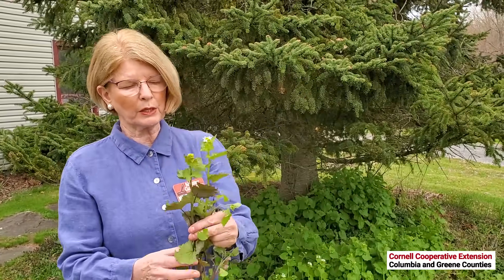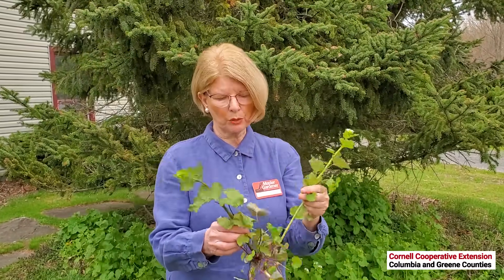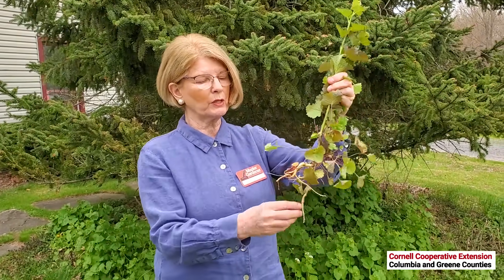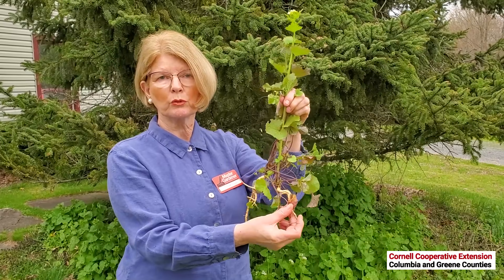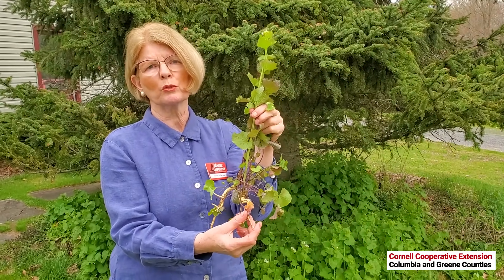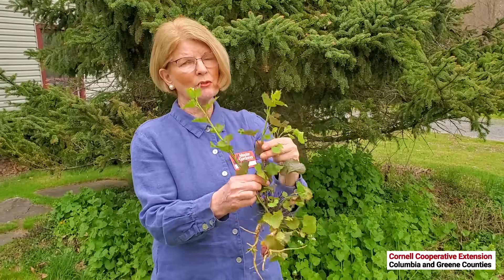One of the things we can do to remove them is pull them by hand — make sure you get the root though. If you look at some of these roots, they have an S-shaped root. This enables them to take hold on steep slopes or loose soil, so they can really grow anywhere.